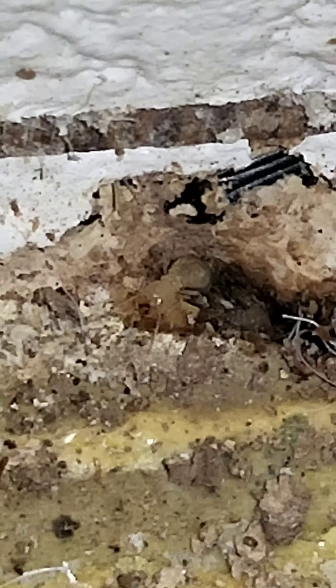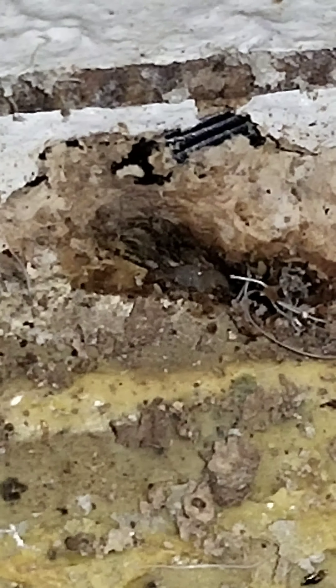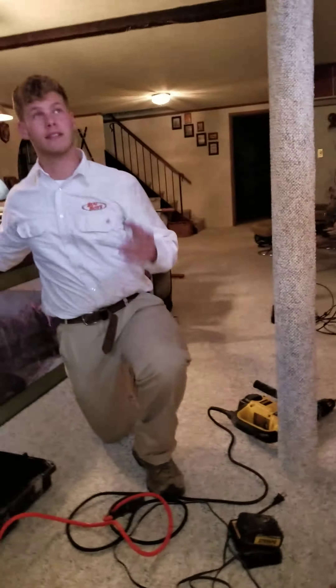Look at that basement floor — this is concrete, folks. This is all glue-down in their basement. They are destroying this so bad it looks like someone took a flamethrower to it. They're eating the picture — you can actually see the termites getting in there.